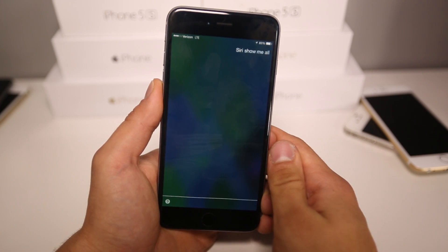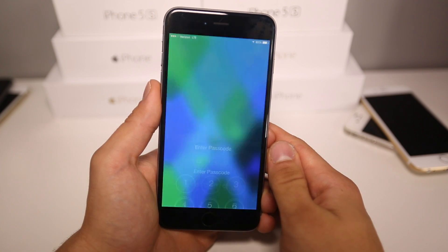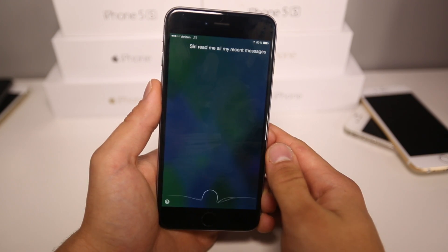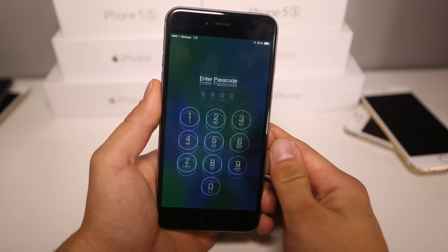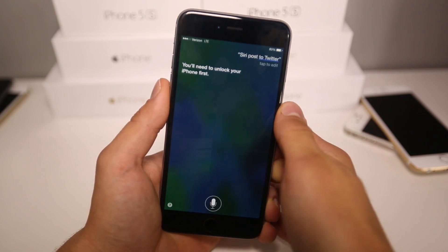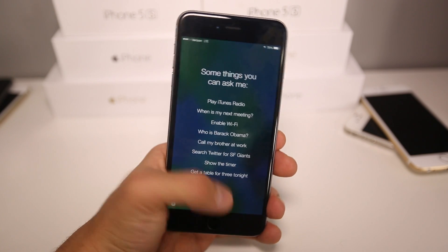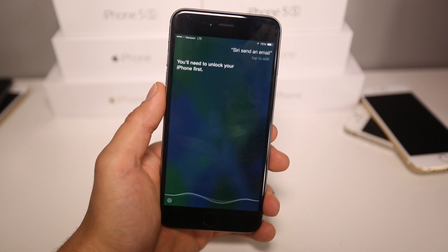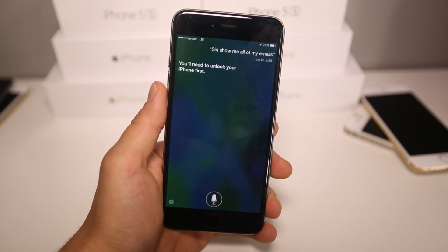Siri, show me all of my emails. — You need to unlock your iPhone first. Siri, send an email. — You need to unlock your iPhone first. Siri, read me all my recent messages. — You have five messages from five people. Siri, post to Twitter. — You need to unlock your iPhone first. So this is just an example of a few commands that Siri will not let you do without actually putting in your password.